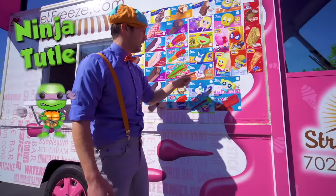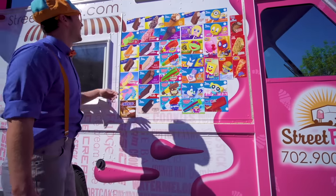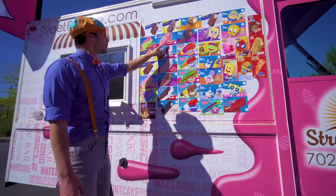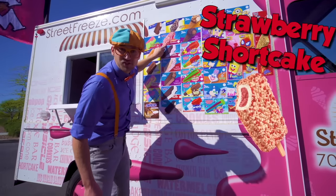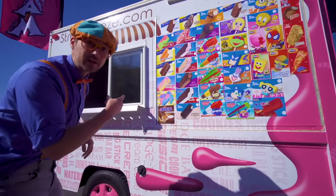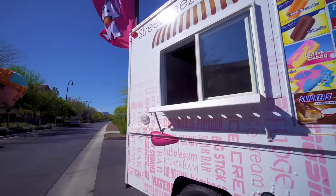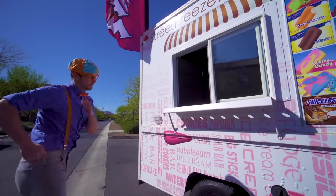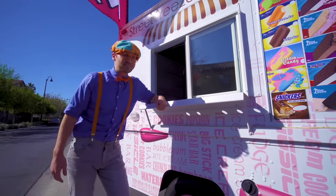A ninja turtle! Spongebob Squarepants! And let's see here — remember this one? It's on the other side too — it's the strawberry shortcake! Yum! And look at this — this is the window that you walk up to, and this is where you order your ice cream from!